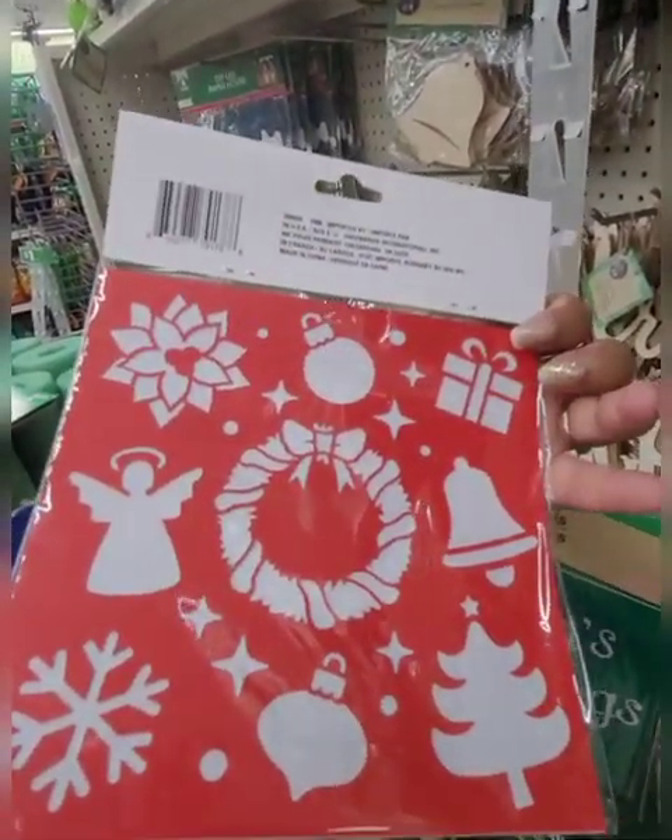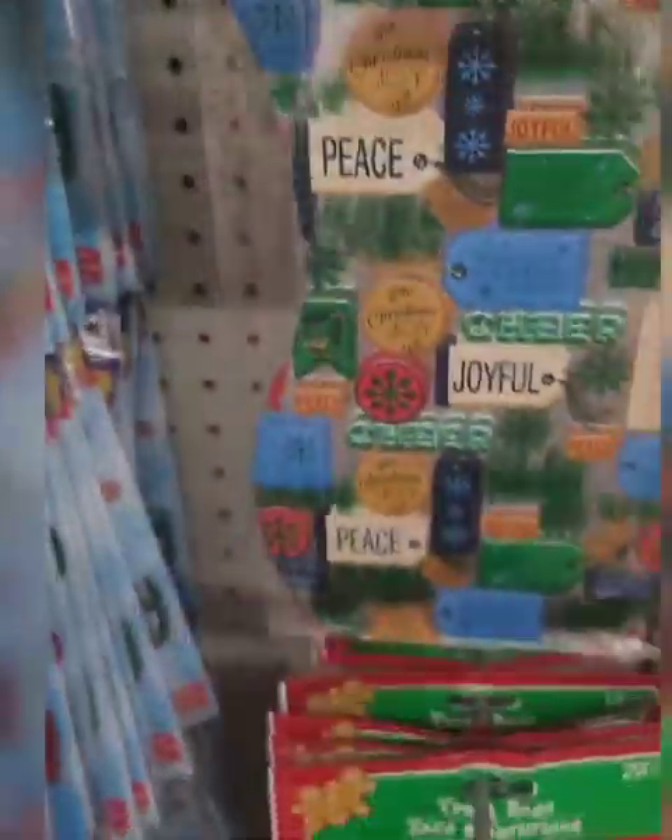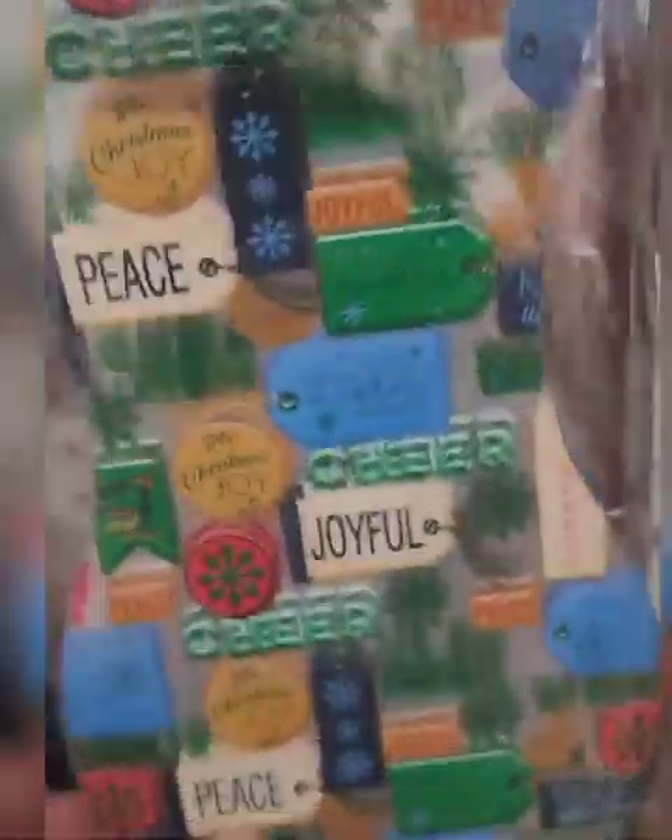Then they have this one that says 'It's the most wonderful time of the year,' and on the back again different holiday items that you can stencil. These treat bags are really really nice — they have all different kinds. These are perfect for mason jar candles if you're giving a candle as a gift to a co-worker. You get 15 bags and these are new for this year.